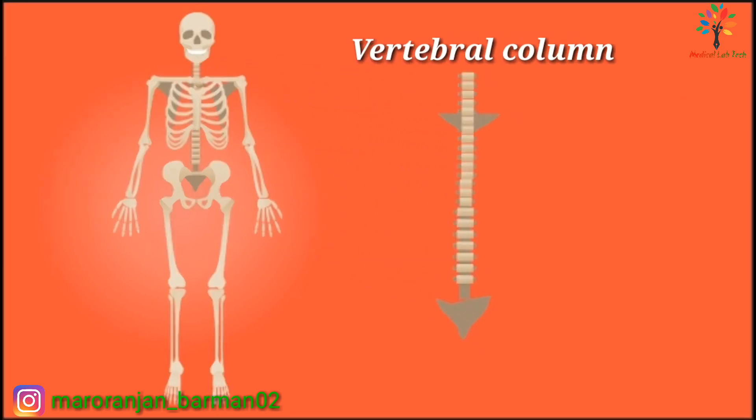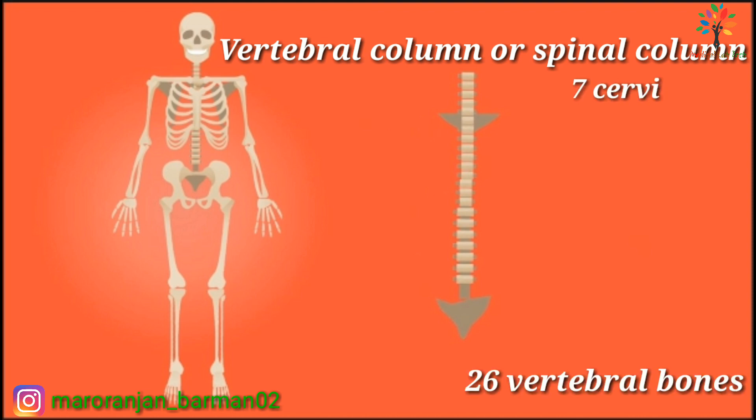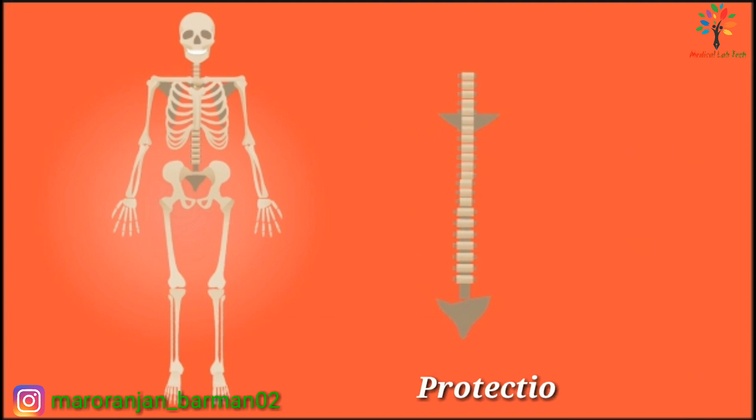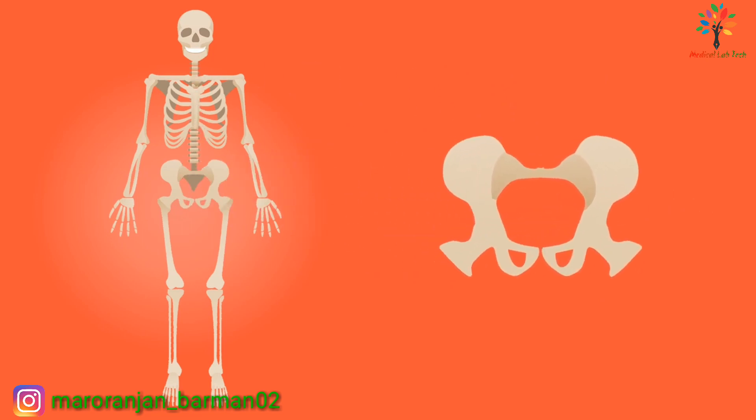The vertebral column, also known as the spinal column, consists of 26 bones: seven cervical vertebrae, 12 thoracic vertebrae, five lumbar vertebrae, one sacrum, and one coccyx. It provides protection to the spinal cord.